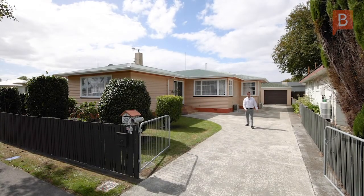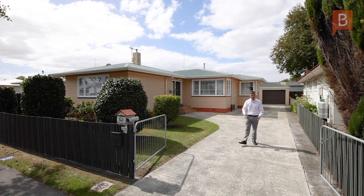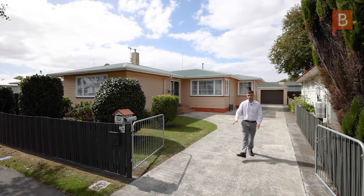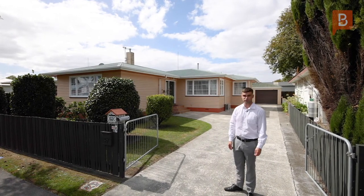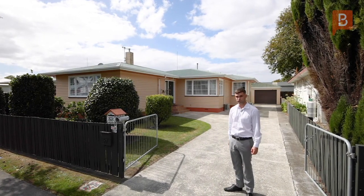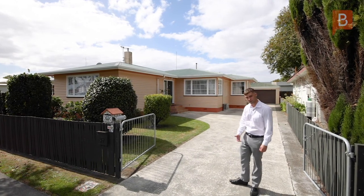Ladies and gentlemen, Alex Ward here from Property Brokers. Today we're outside 17 Botanical Road. This property is great — it's got three large bedrooms, four heat pumps, 121 square meters of floor area, and 701 square meters of land. This is a great opportunity if you're in the market for a first home or potentially expanding your portfolio. Come with me and check it out.